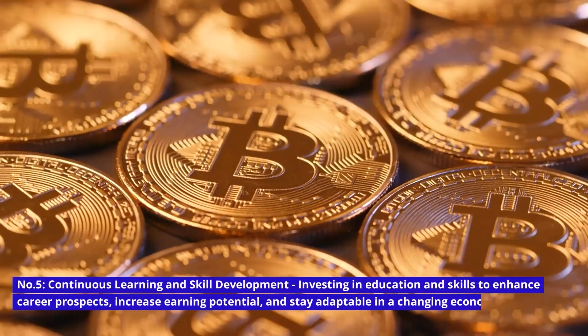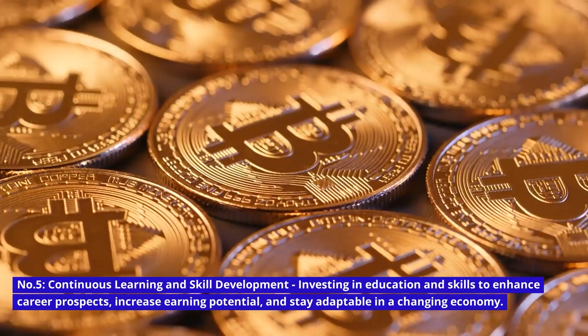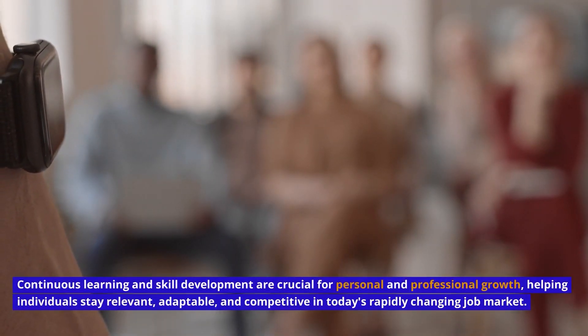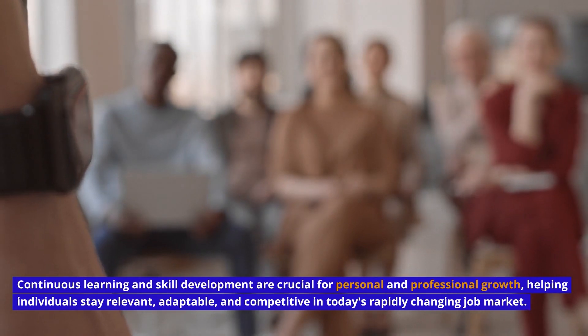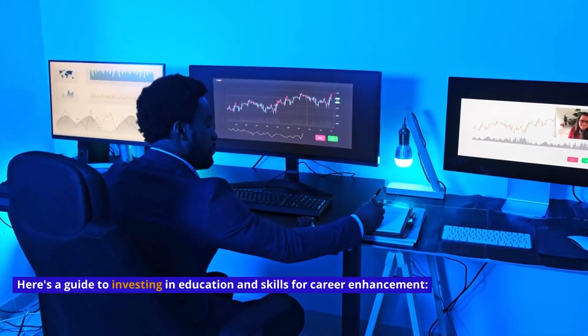Number 5: Continuous Learning and Skill Development — investing in education and skills to enhance career prospects, increase earning potential, and stay adaptable in a changing economy. Continuous learning and skill development are crucial for personal and professional growth, helping individuals stay relevant, adaptable, and competitive in today's rapidly changing job market. Here's a guide to investing in education and skills for career enhancement.